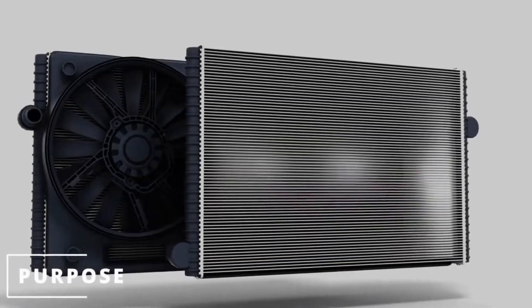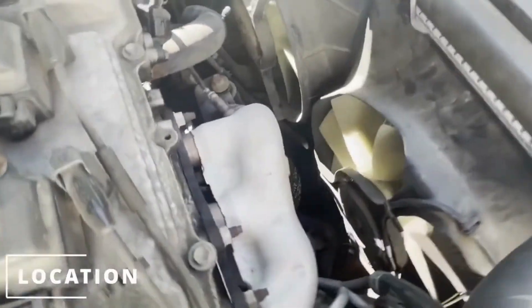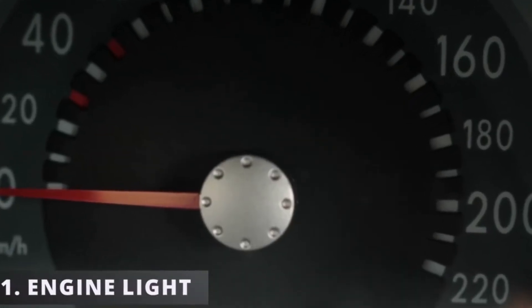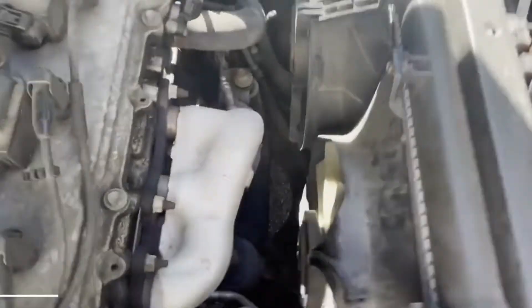A malfunctioning cooling fan or pump could also be the reason for your engine heating up. This might cause your air conditioner not to work correctly and not cool your car. Engine heating causes a lot of damage to your car compared to your engine running when it's cool.